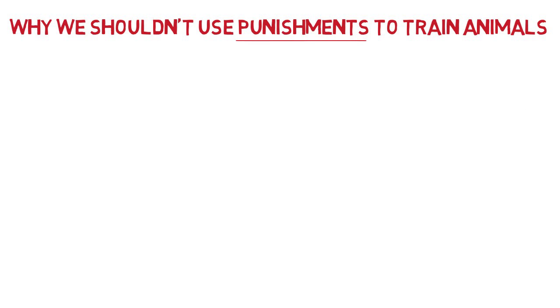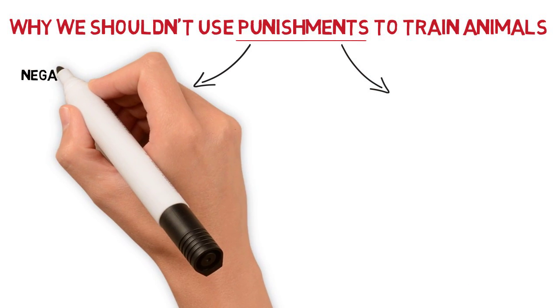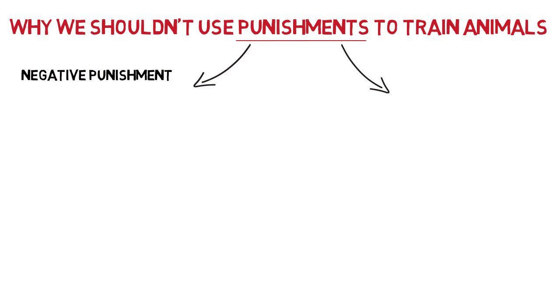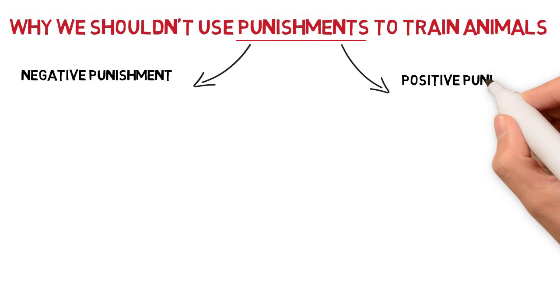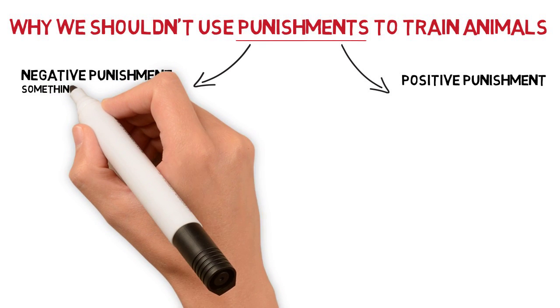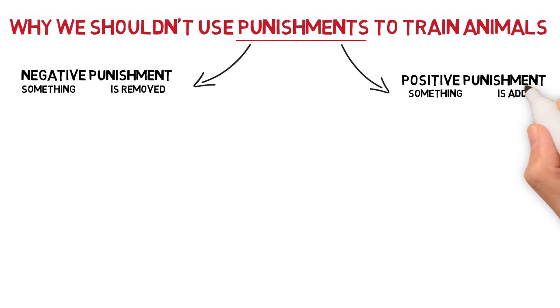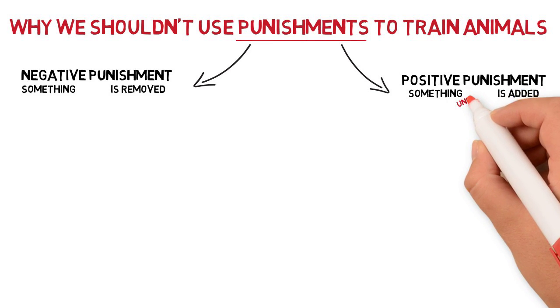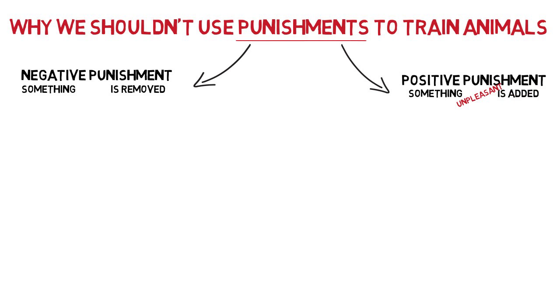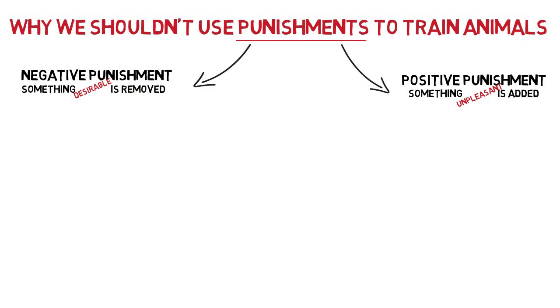First, let's establish what punishment really means. In learning theory there are two types of punishment: negative punishment and positive punishment. The use of the terms negative and positive is not a judgement, but instead describes whether something is removed or added in the process. In positive punishment, something unpleasant is added following an unwanted behavior, and in negative punishment, something desirable is removed following the unwanted behavior.